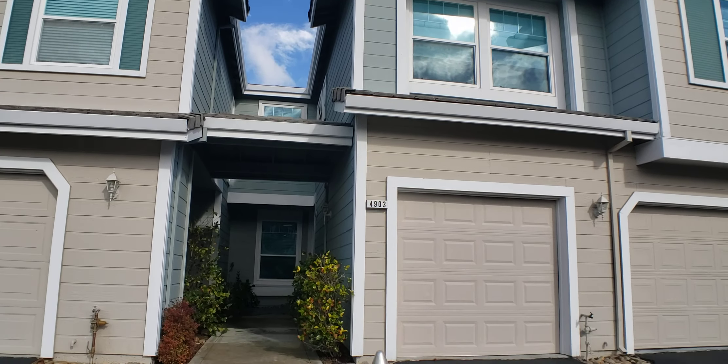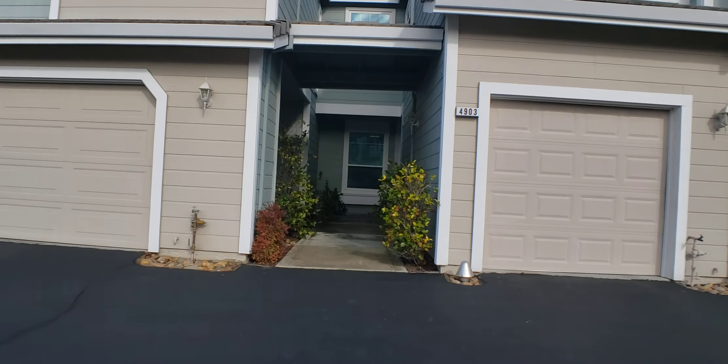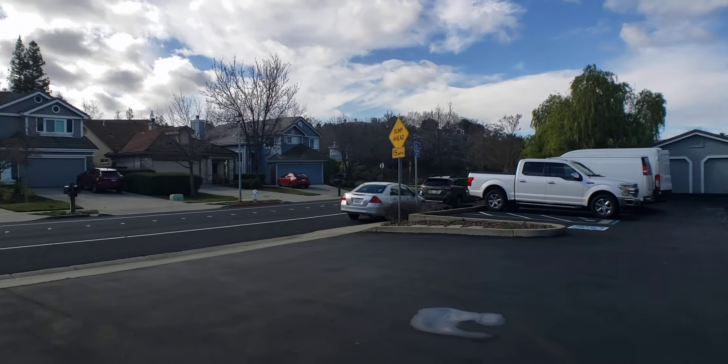Hello, Eddie Franch, Golden Gate Real Estate Management. We have a new lease rental for you. We are at 4903 Keller Ridge Drive in Clayton.